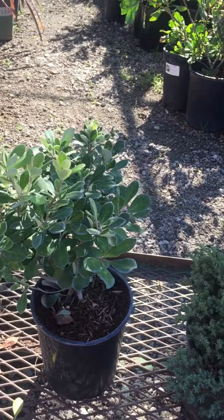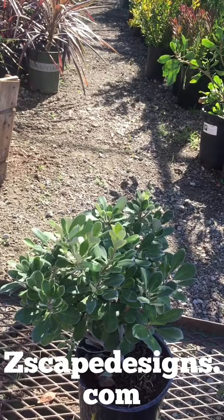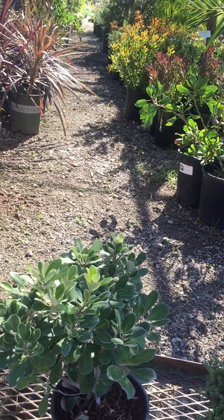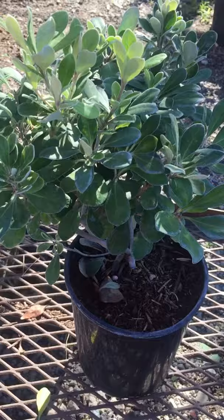Hello friends and fellow landscapers. I am again at Niffings Nursery to showcase dwarf plants. This has come into popularity in the last 10 to 15 years because people's yards are just small nowadays and they're looking for plants that won't be overcrowding their space, and there are plenty of varieties of dwarf plants out there. I have to mention just a few of them for you.